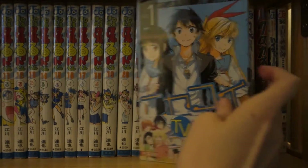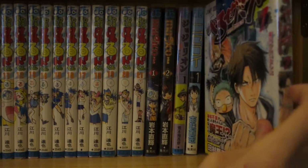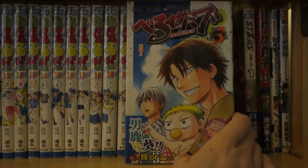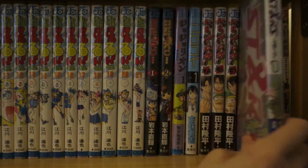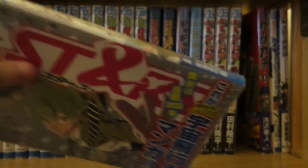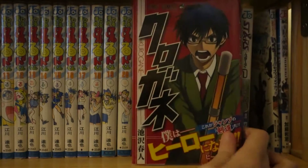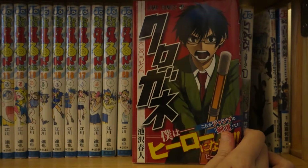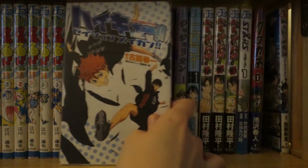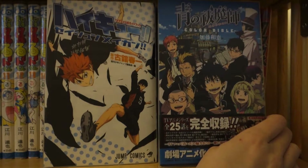And I have Nisekoi volume one. Yotsuba volume one up to volume three — I wish they had licensed this series. And I have Stars volume one — this is another one I wish they would license. I have Kurogane volume one. And I have a couple of illustration books: I have Haikyuu, and I have the Blue Exorcist color bible.